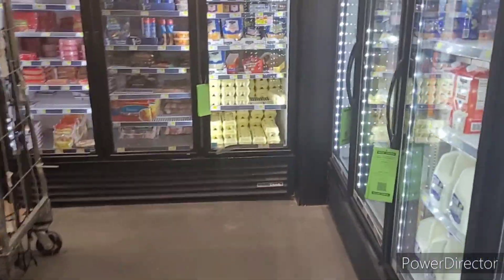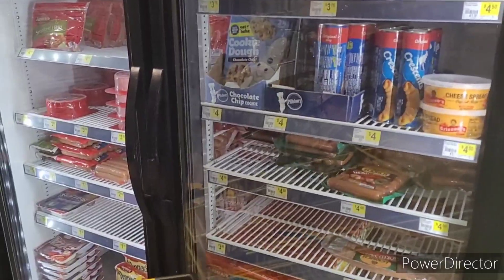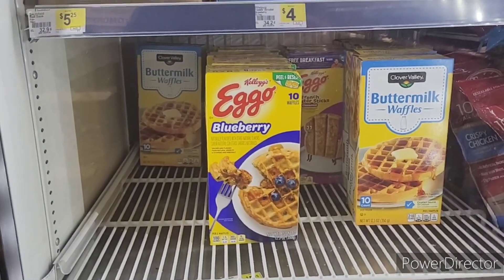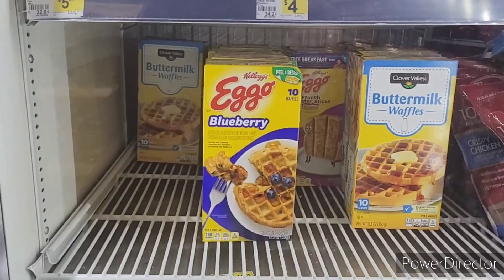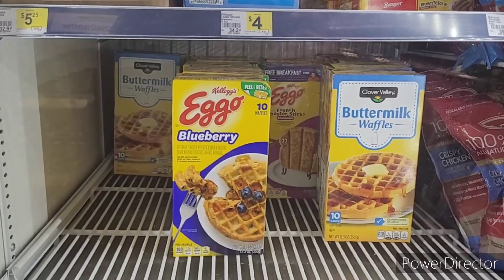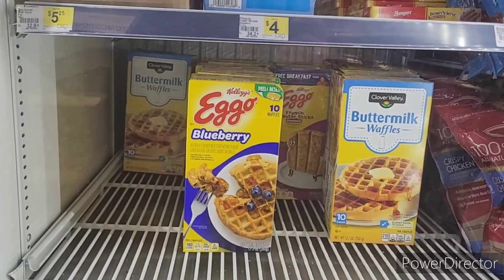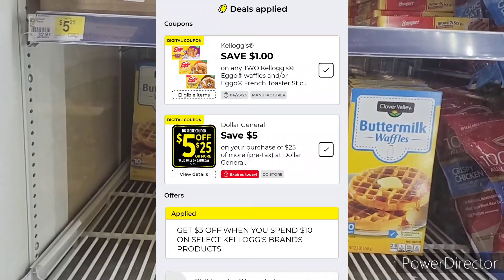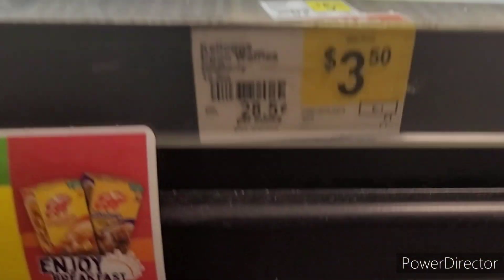All right y'all, make sure you use your digital scanners and see what qualifies. The first transaction would be the Eggos. At this store they only have two varieties: the blueberry and the French toast sticks. The deal is purchase two save a dollar, and also spend ten dollars save three dollars. They are $3.50 each.